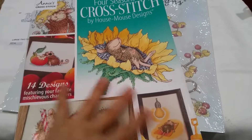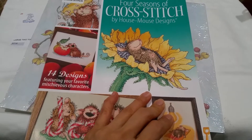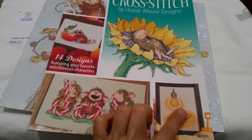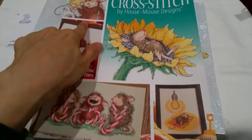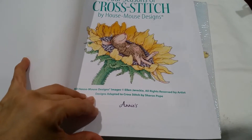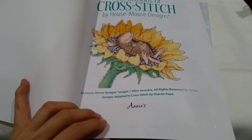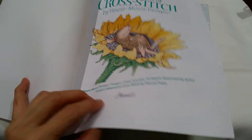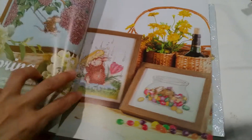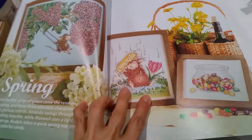And then they had the Four Seasons of Cross Stitch by House Mouse Designs. These are some of the designs that you get. I used to cross stitch. One of the things that I did when I left med school was spend about one to two months just cross stitching, to process and take stock of what I wanted to do with the rest of my life, now that I was no longer going to be studying to be a doctor.